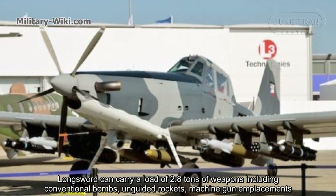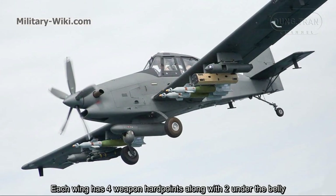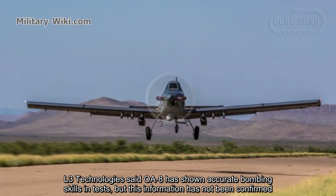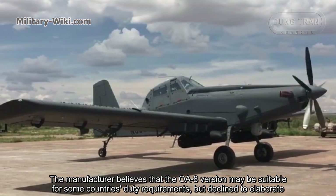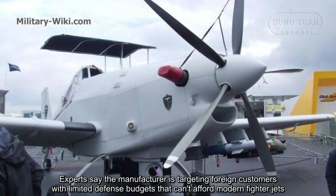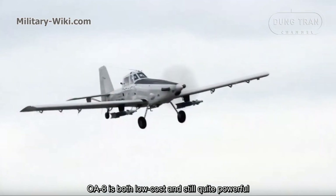The Longsword can carry up to 2.8 tons of weapons, including conventional bombs, unguided rockets, and machine gun emplacements. Each wing has 4 weapon hardpoints, along with 2 under the belly. L3 Technologies said the OAS has shown accurate bombing skills in tests, though this information has not been confirmed. Experts say the manufacturer is targeting foreign customers with limited defense budgets who can afford more than fighters. The OAS is both low-cost and still quite powerful.